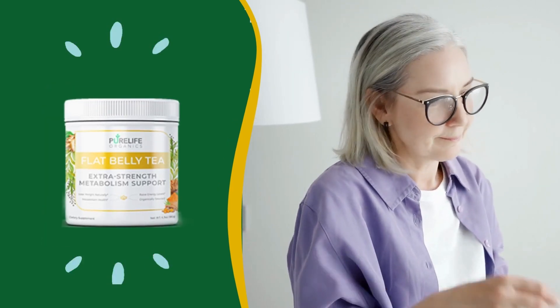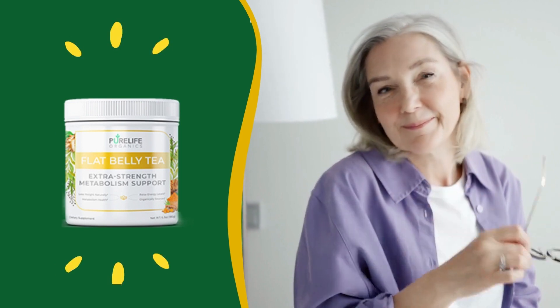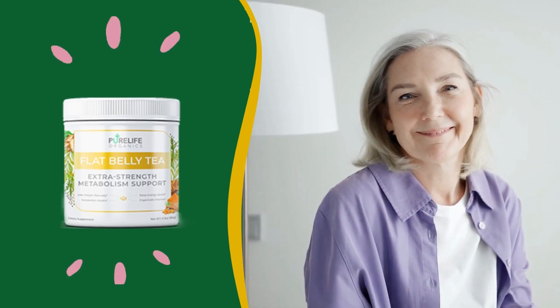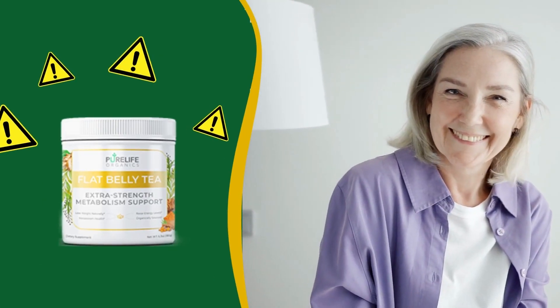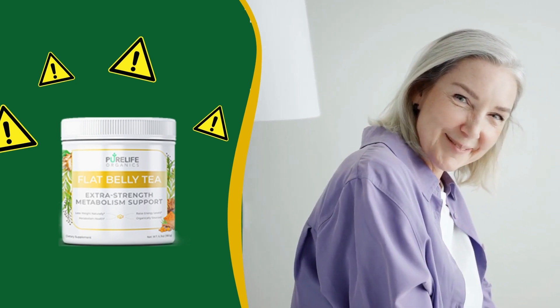Hello guys! My name is Taylor and today I'll tell you everything you need to know about flat belly tea before you decide to buy this product. I also have some really important warnings to preserve your health, so pay close attention to what I have to say to you.